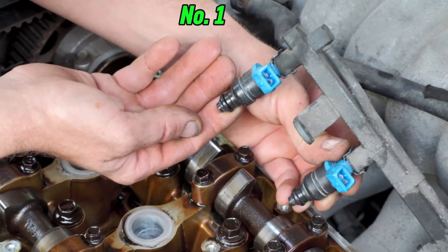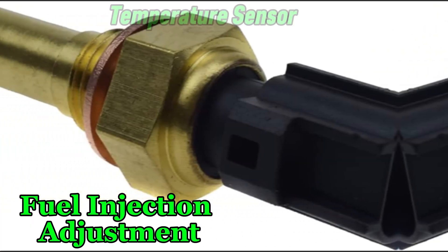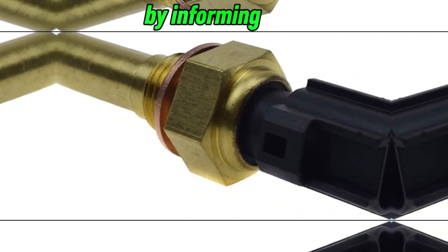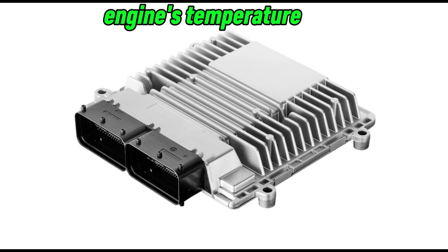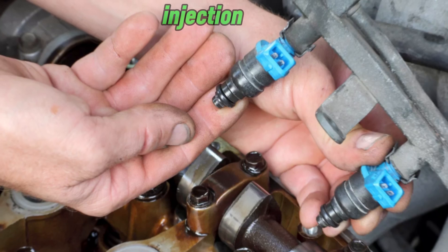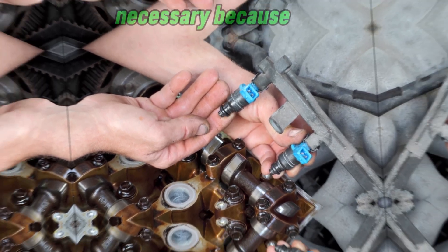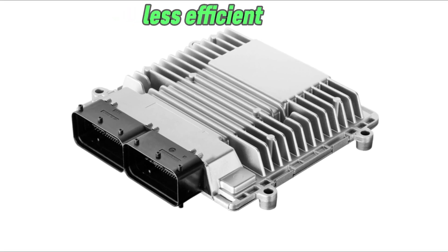Number 1: Fuel Injection Adjustment. The CTS helps regulate the air-fuel mixture by informing the ECU of the engine's temperature. When the engine is cold, the sensor signals the ECU to increase fuel injection, creating a richer air-fuel mixture. This is necessary because cold fuel vaporizes poorly, making combustion less efficient.